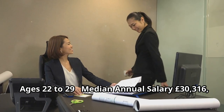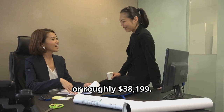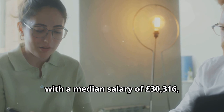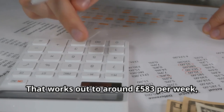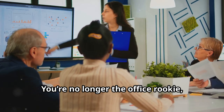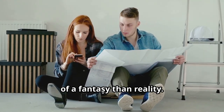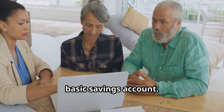Ages 22 to 29. Your 20s are where things start to heat up with a median salary of 30,316 pounds, which is about $38,199. That works out to around 583 pounds per week or $735 per week. You're no longer the office rookie and you're still young enough to be seen as full of fresh ideas. But you're also realizing that buying a home might be more of a fantasy than reality. It's a great time to start investing your money wisely rather than letting it sit idle in a basic savings account.